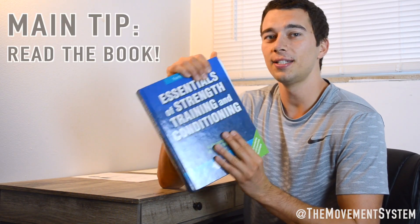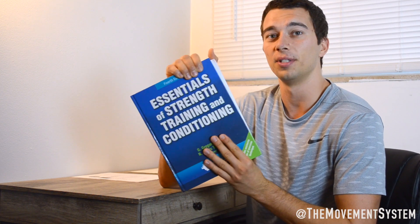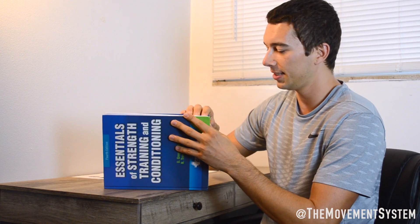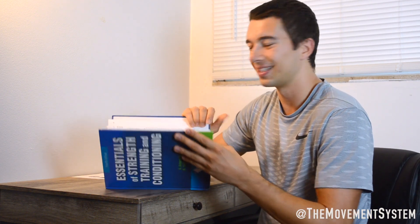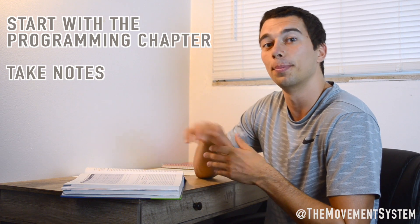The main study tip I have is to read this book — The Essentials of Strength and Conditioning from the NSCA. The test is literally directly from this book. It's dense, about a little over 600 pages, quite academic in text. There's a lot of research mentioned and it's not easy to read. There are helpful diagrams, but it is a dense text. I would go through it chapter by chapter, and I would actually start towards the back in the programming section — I think that's the most applicable section.